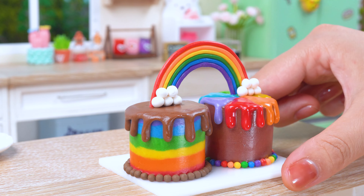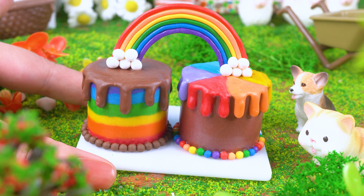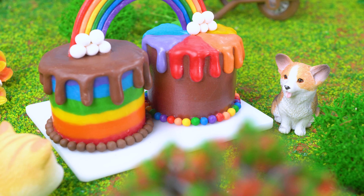And there you have it! Don't forget to like and subscribe for more baking adventures. If you try this recipe, now it's time to bring this cake to my pet for a treat!